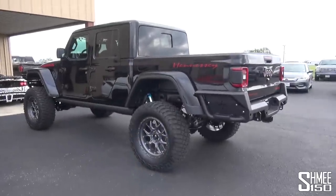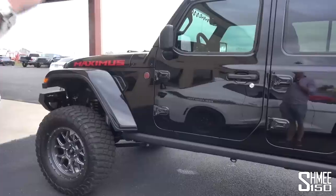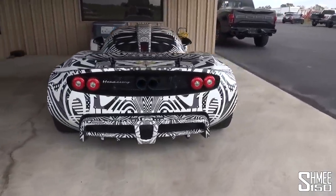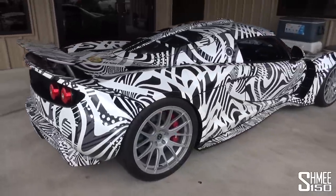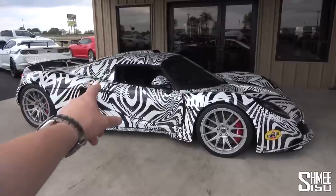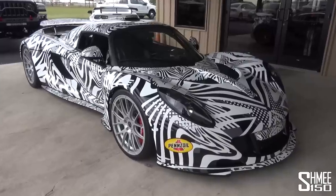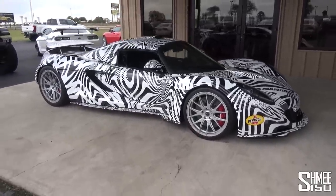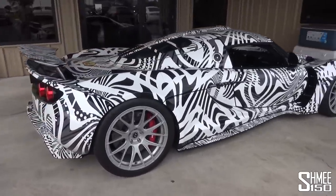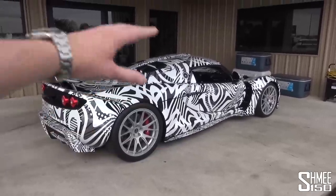Next to it, the Maximus, based on the Jeep Gladiator Rubicon, but with the engine from the Hellcat — the 6.2-litre supercharged V8 — making 1,000 horsepower and raised up 8 inches with new suspension. And then in front, the Venom GT, Hennessy's first hypercar, of which they built about 12 or 13 in total. This car has come back to do some development work ahead of the Venom F5, but these actually reached 270 miles per hour, 1,244 horsepower, only 1,200 kilos of weight — more than the magical one-to-one power-to-weight ratio. It's based on the original platform from a Lotus, but only about 10% of that actually remains — the rest is almost entirely new.